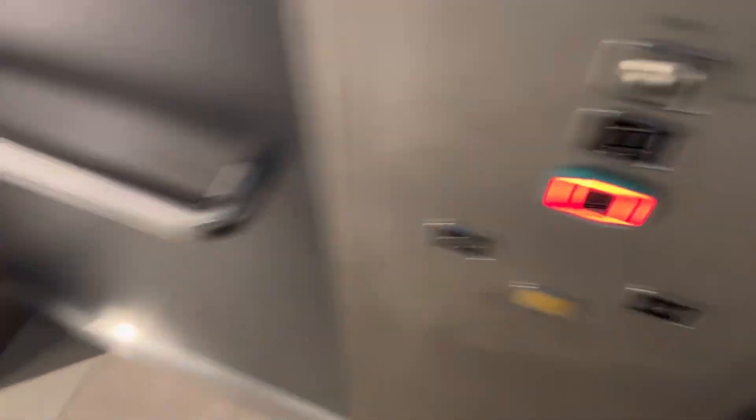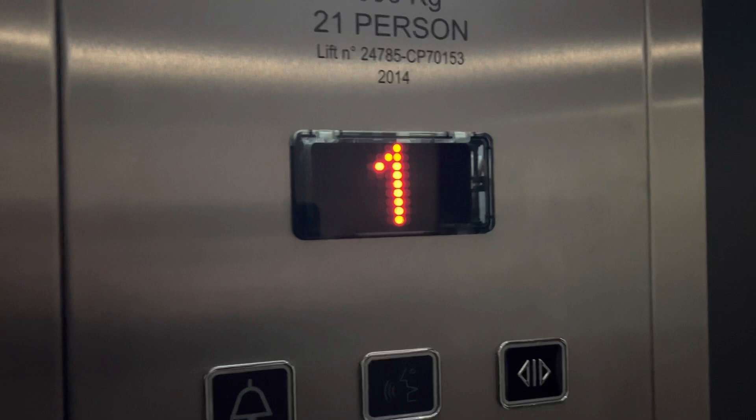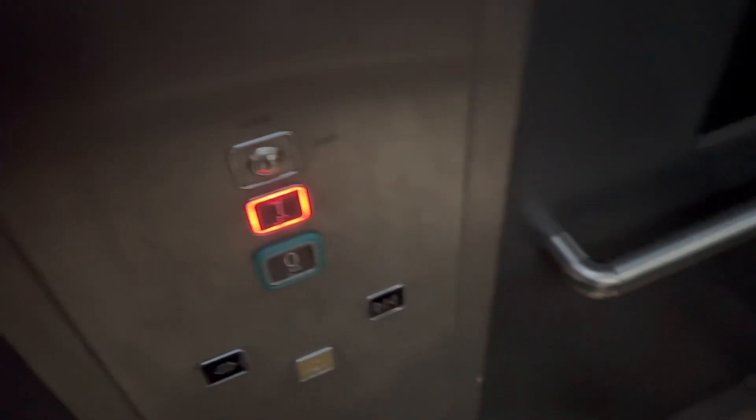It's a Techno lift. Floor directory over there — going to zero, ground floor. Go to one again. Go one. Nice doors.